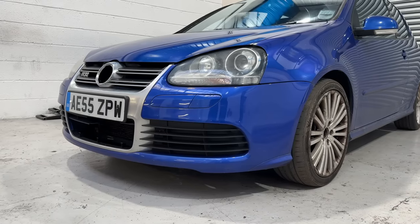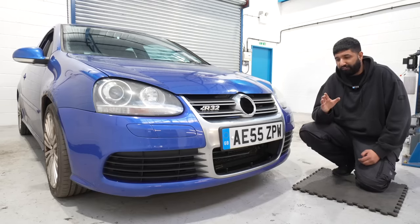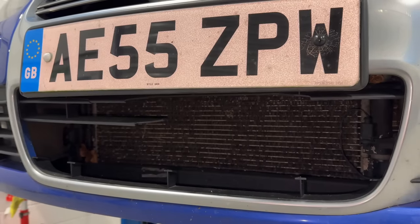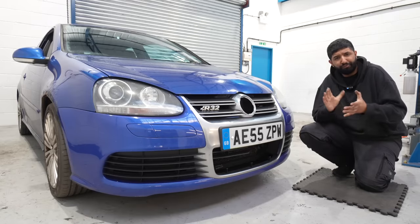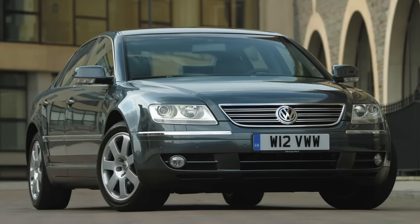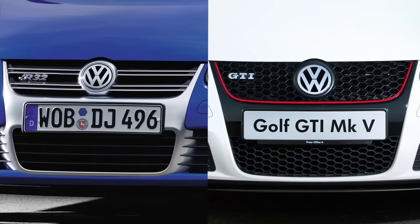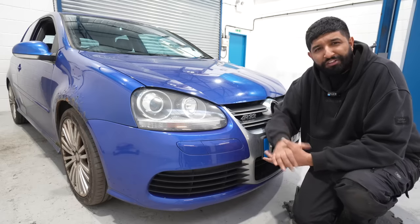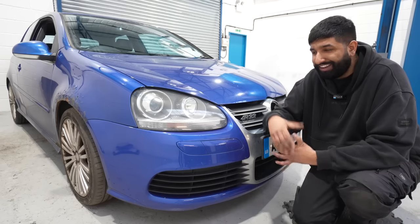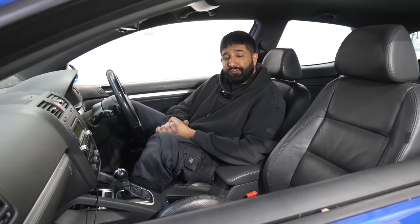Moving around to the front of the R32 — it's quite distinctive compared to a regular GTI, with this very squared-off lower bumper area and the genuine grille. Unfortunately the lower vents have been completely obliterated — it probably swallowed a small animal over the years. We're also missing the VW badge, which is actually different to a normal Mark 5 Golf — the part number is shared with the VW Phaeton. All R32s came with these very desirable factory-fit xenons as standard, and they should have a headlight washer to confirm they're factory fitted.